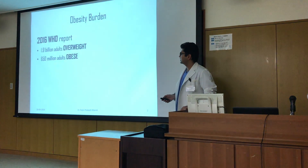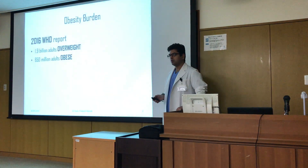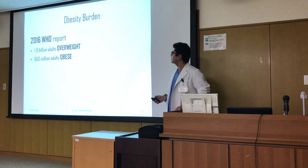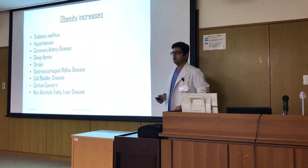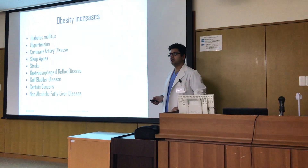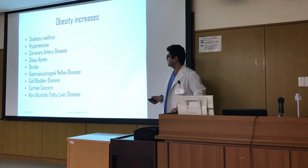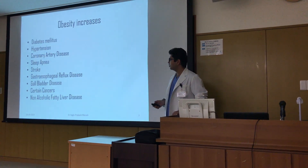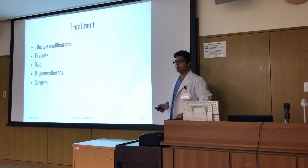The 2016 WHO report suggests that there are 1.9 billion people who are overweight and another 650 million are obese. Obesity increases diabetes mellitus, hypertension, coronary artery disease, sleep apnea, stroke, gastroesophageal reflux disease, gallbladder disease, certain cancers, and non-alcoholic fatty liver disease. So what are the treatment options available?